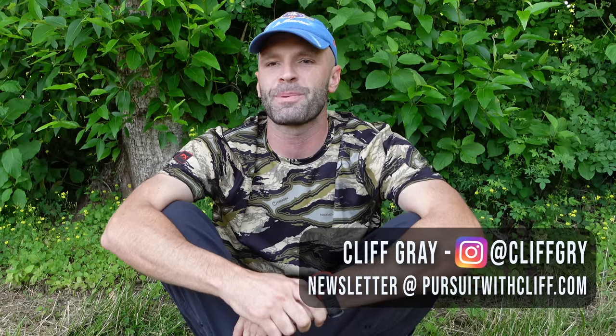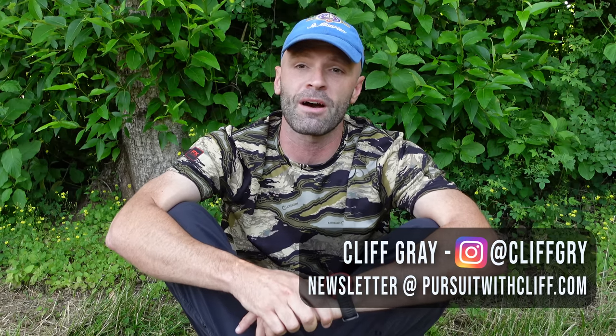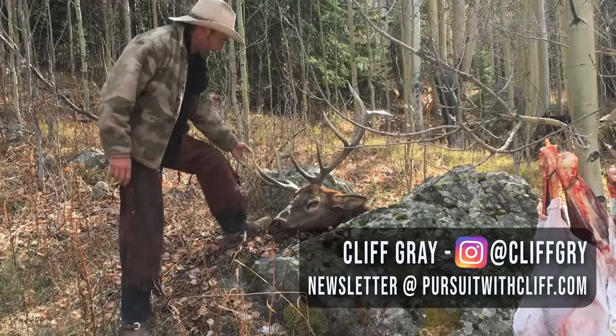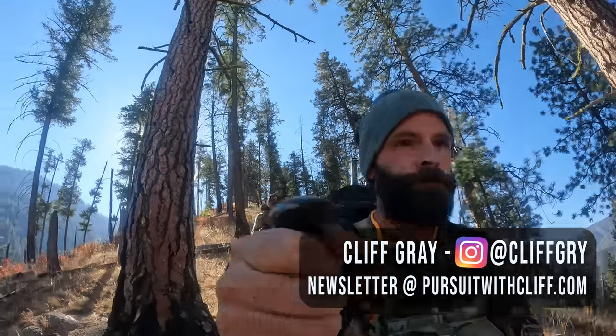If you're planning an elk hunt this fall and you just spent two grand on a titanium spork and a tent that's literally the size of a large garbage bag, I'm making this video with you in mind. I guarantee that a better understanding of the seven topics I'm going to cover will improve any backpack elk hunting trip and increase the chances of you actually harvesting a bull.